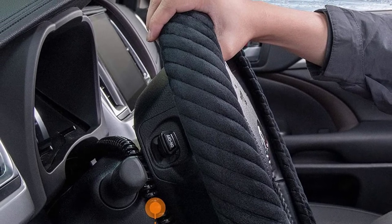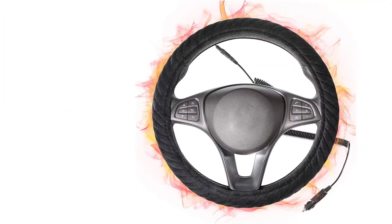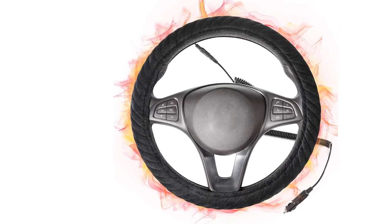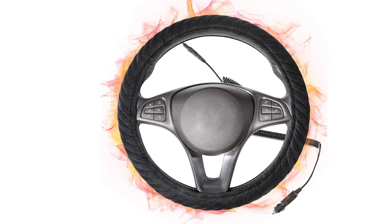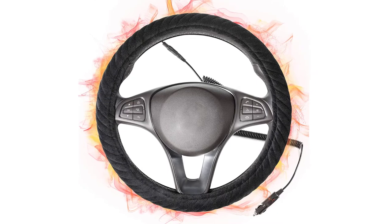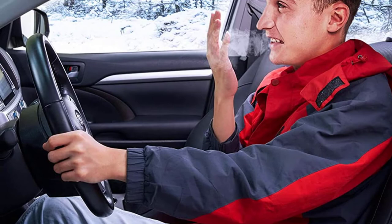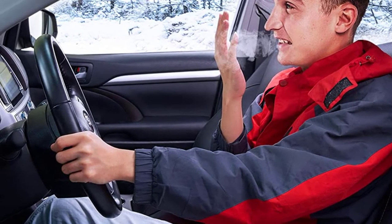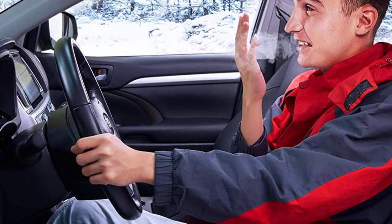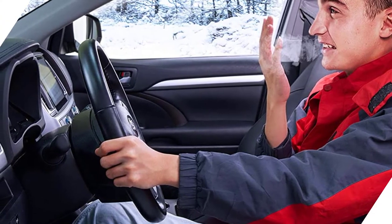That said, if you're still interested in getting one, consider this option from SEG Direct. You can choose from two different sizes: one that fits steering wheels measuring 14 inches to 14.25 inches, and another for 14.5 to 15-inch wheels. The latest version uses an elastic coil power cord, which helps reduce the risk of it getting tangled while driving. Simply plug it into your 12V cigarette lighter receptacle and the automated thermostat will keep your steering wheel nice and warm. This cover is made from soft and smooth velour and features a skid-proof, non-slip inner lining to keep it in place.